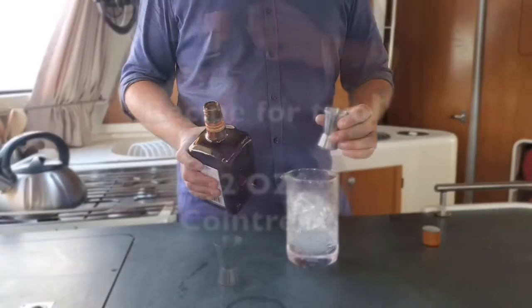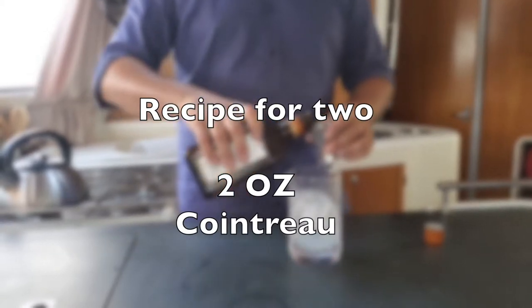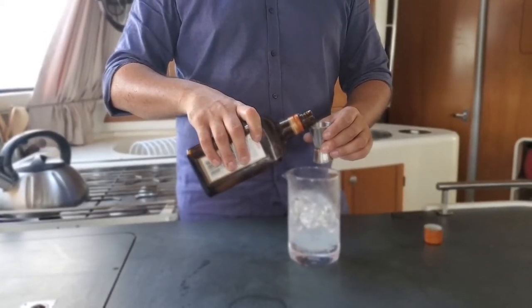To start, bring out the Cointreau. Normally for one drink we'll do one shot, but for this drink we're gonna do two shots because I'm making one for myself and Lauren.